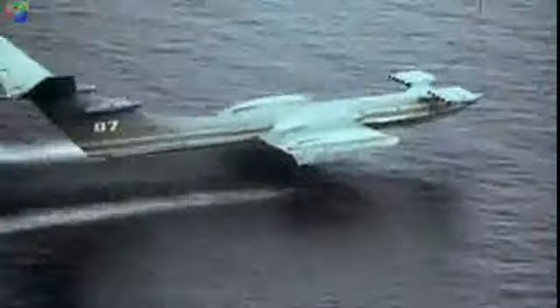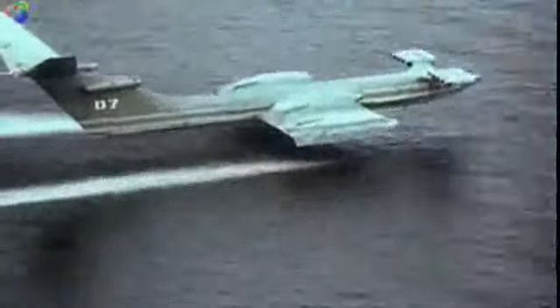The Ekranoplans were designed to fly at high speed, skimming the tops of the waves. For decades, they were one of the most closely guarded secrets of the Soviet arsenal.